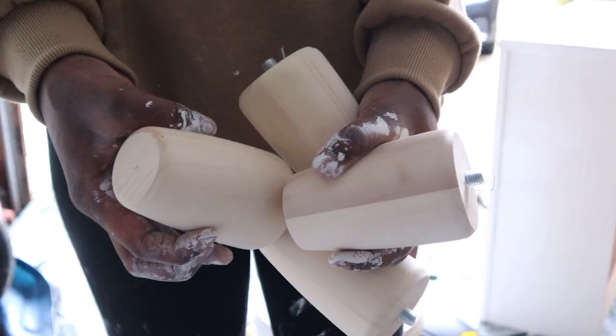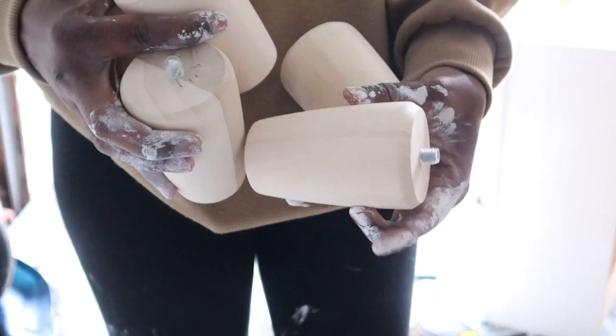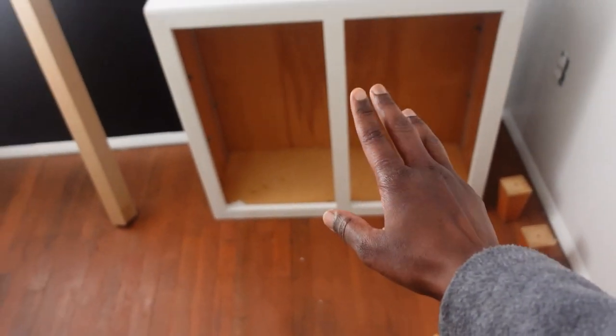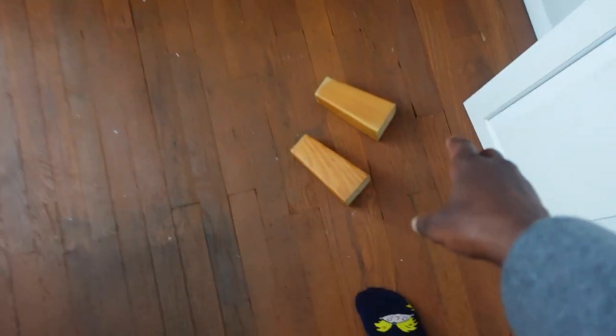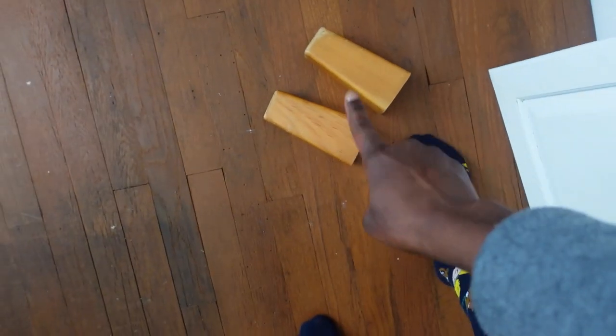I got these legs from Home Depot and I'm going to go ahead and spray paint these white as well. I came back inside — it was pretty cold in the garage today. I found these in the basement; they were the original legs and I did keep them, so I'm going to put them on here. I think I'm going to leave them that color just to give a little contrast.